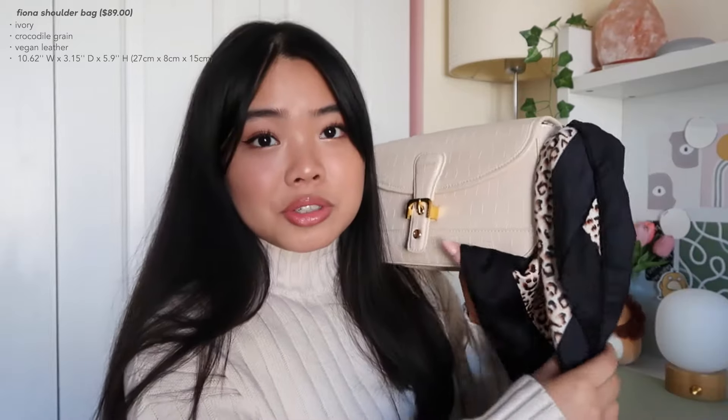As for the bag I chose, I got the Fiona shoulder bag in the shade ivory. I put a little twilly on it because I thought it'd be cute. I'm personally a huge fan of shoulder bags because I'm only five foot on a good day, and I like smaller bags because I feel like they fit my body frame a little bit better compared to larger bags, which tend to swallow me up.